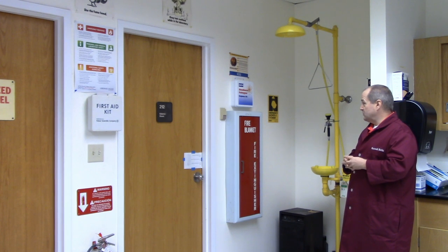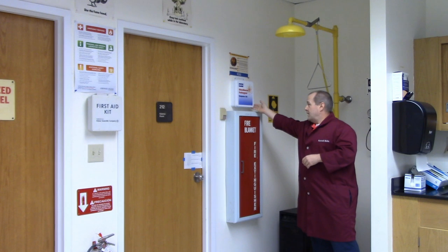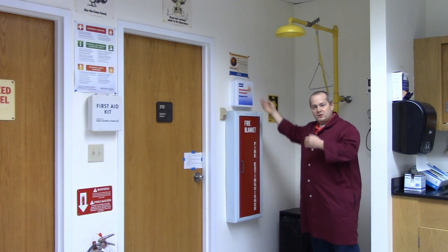The next piece of equipment is the blood-borne pathogen kit. If you cut yourself, this is what we use to help treat that — it's for everyone's protection so that no one gets any kind of blood-borne illness.